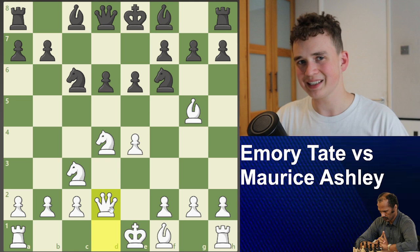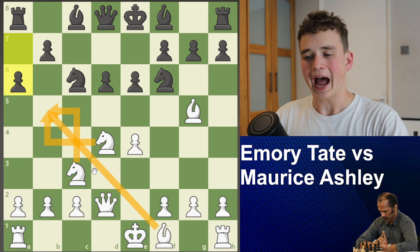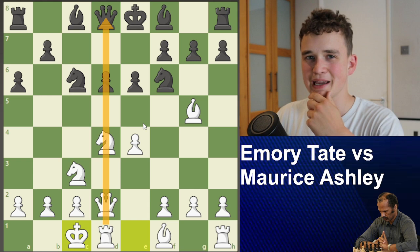Now Queen D2. Queen D2 is normally only played for one reason and one reason only — we're going to explore that after the move. A6 is restricting all these pieces' mobility — very nice move. Now we see the idea behind Queen D2, because he's going to castle long side. And the game has just started — there is going to be fire on the board.